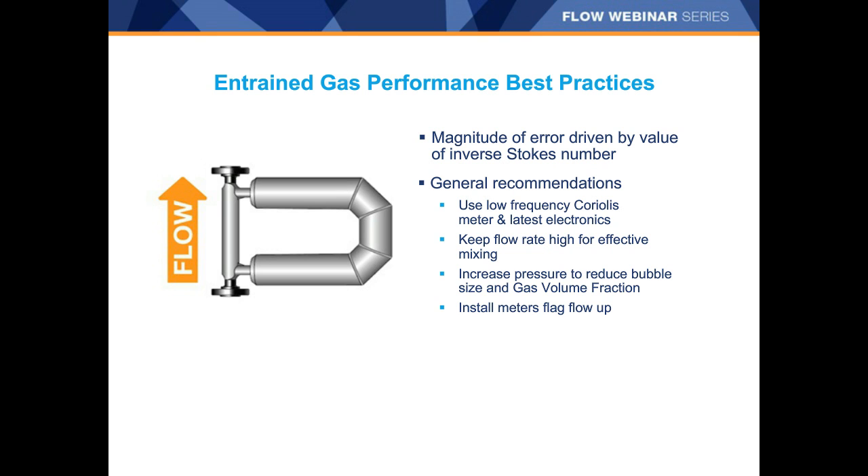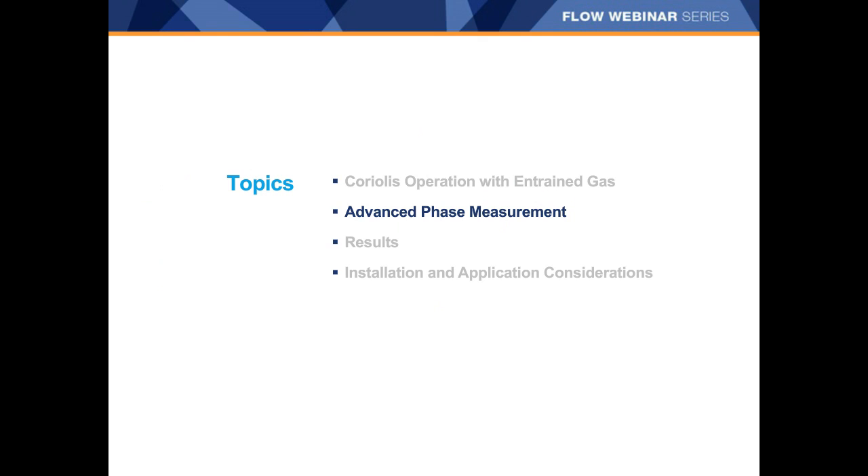In summary for best practices: the magnitude of error is driven by the value of the inverse Stokes number. General recommendations are to use a low-frequency Coriolis meter with the latest electronics, keep the flow rates high for effective mixing, and increase pressure to reduce bubble size and gas volume fraction whenever possible. Install those meters flag flow-up. Once you've followed these best practices, we can talk about how software algorithms can make a big difference in accuracy — but if best practices aren't followed, it's very hard for any algorithm to correct the dramatic errors that can result.